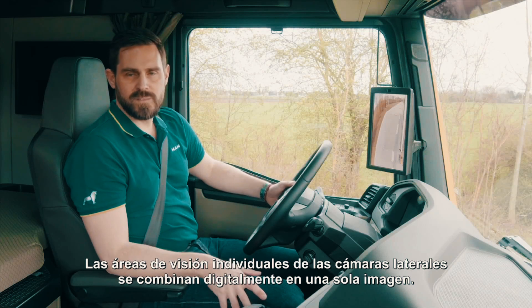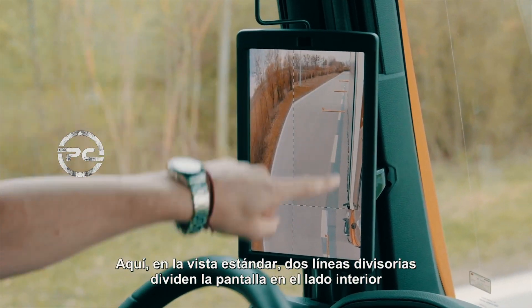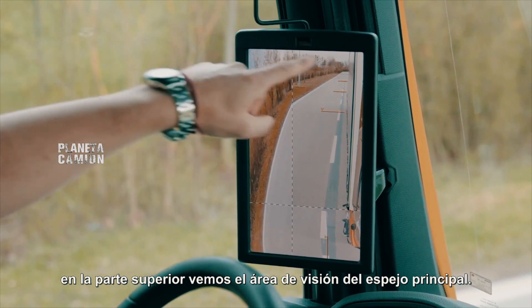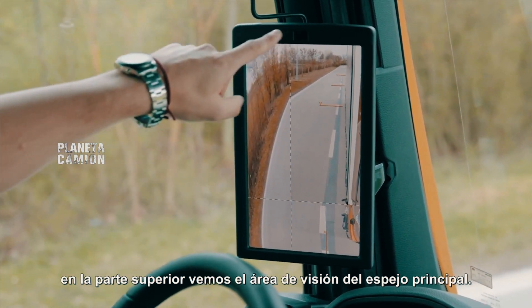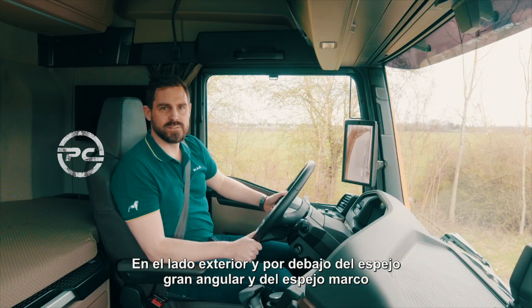The individual viewing areas from the side cameras are digitally combined into one image. Here in the standard view, two dividing lines split the screen. On the inner side at the top, we see the viewing area of the main mirror. On the outer side and below, the wide-angle mirror and the frame mirror.